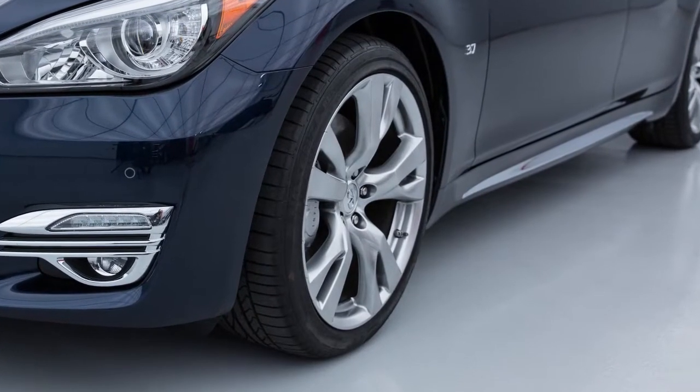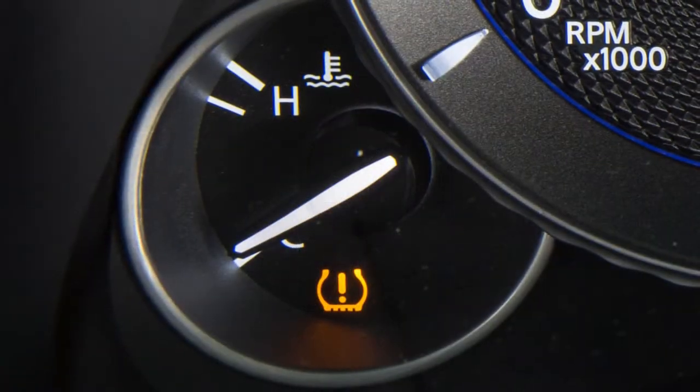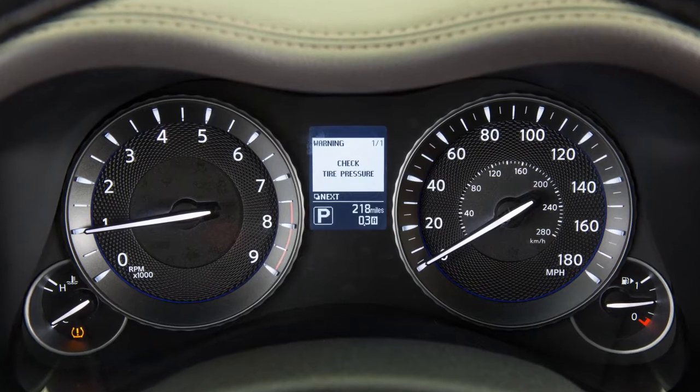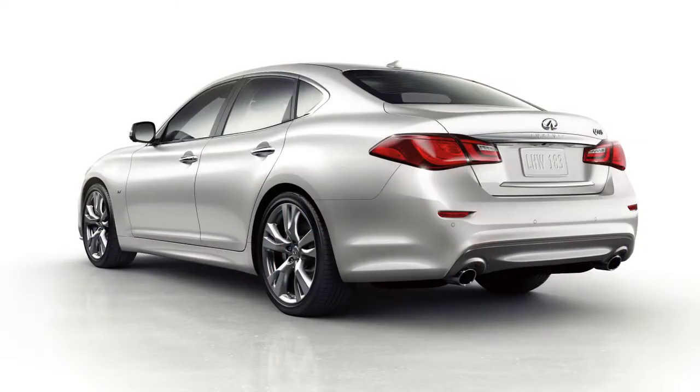Your vehicle is equipped with a tire pressure monitoring system or TPMS. The low tire pressure warning light will illuminate and this warning message will appear in the vehicle information display when one or more tires are low on pressure and air is needed.